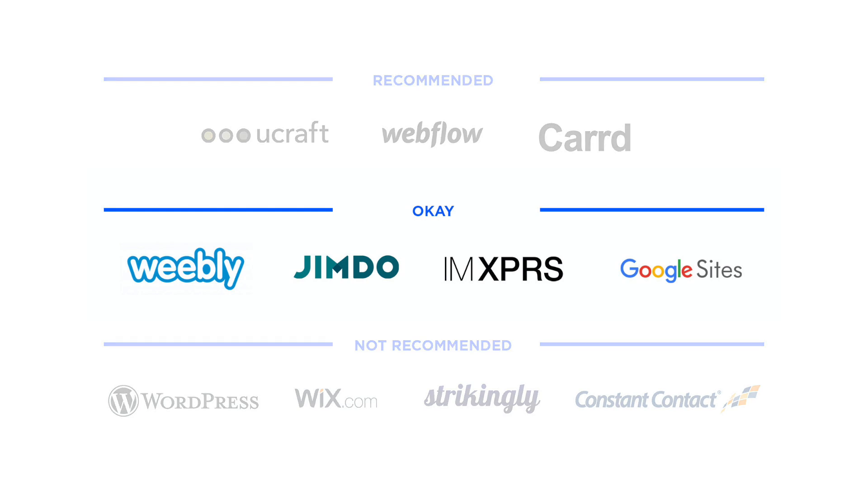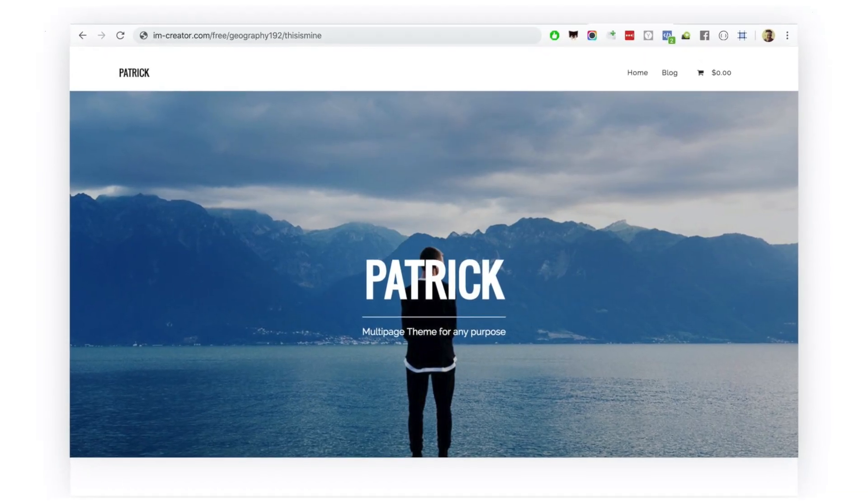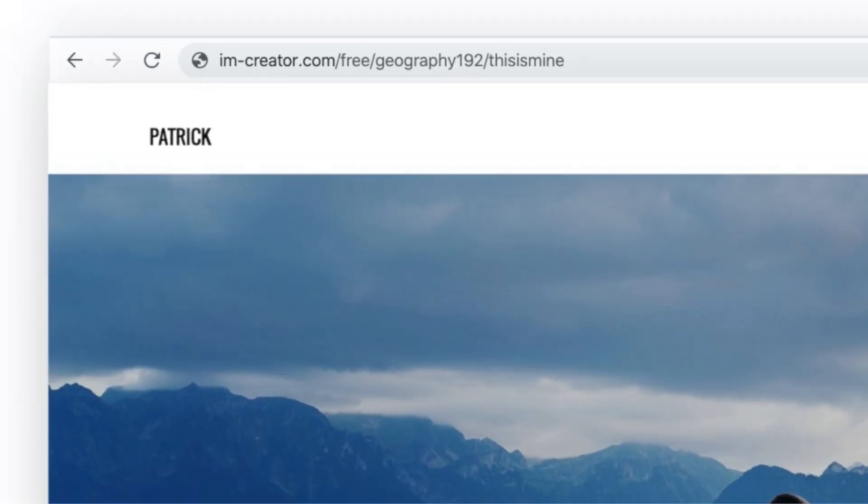Next, the just okay free website builders. XPRS doesn't put advertisements on free websites, which is awesome — that alone makes it very worth considering. Unfortunately, the subdomain they provide free websites is pretty unusable, and there's no way to edit it.